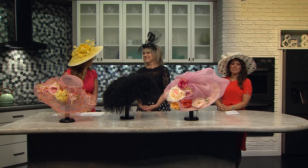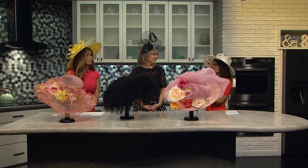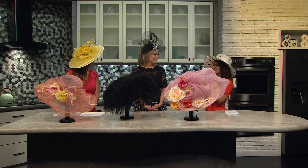This morning we asked an expert in Derby fashion to join us. We've got Denise Snyder who owns Mariel Boutique in Cherry Creek with us. You're really the expert on all things Derby fashion, especially the hats.